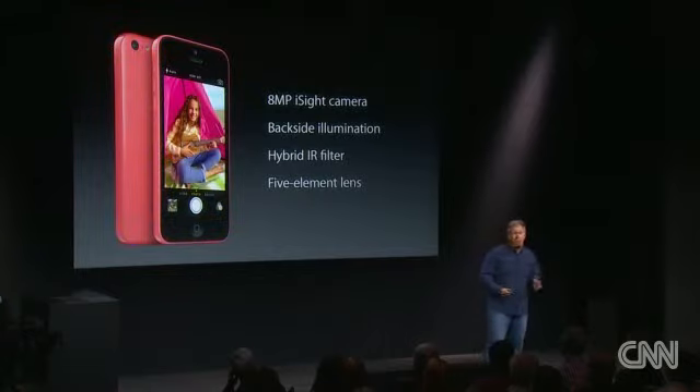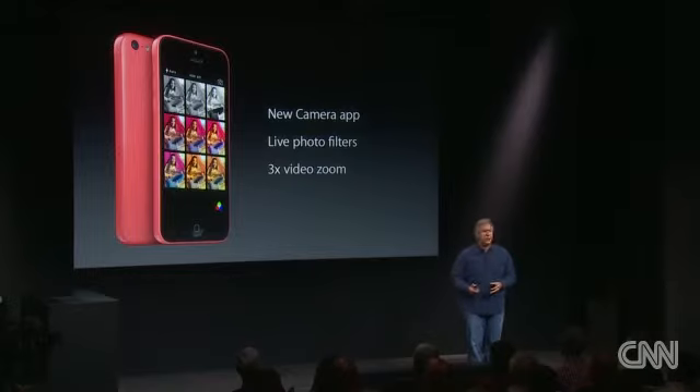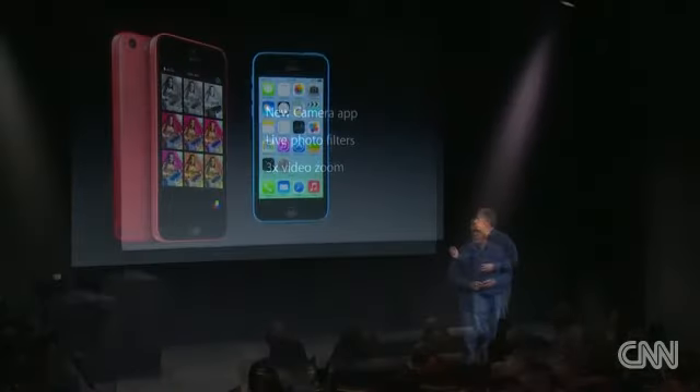It has the world's most popular camera — the 8-megapixel iSight camera — with its backside illuminated sensor, five-element lens, and hybrid IR filter. It takes great photos, and it uses the new camera app with all these great features, including live in-line photo filters while you're taking your photos and zoom while you're shooting your video.